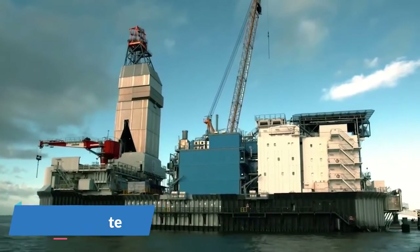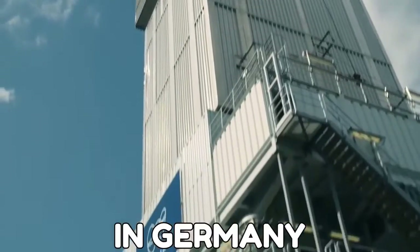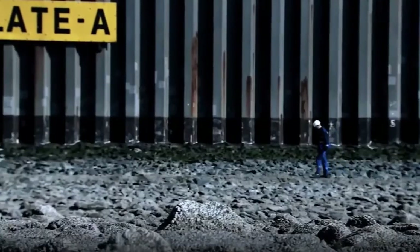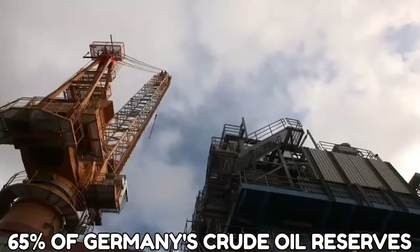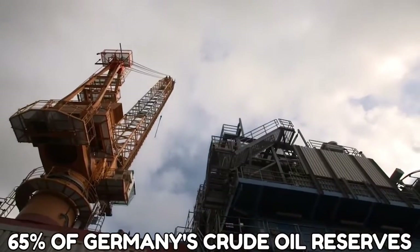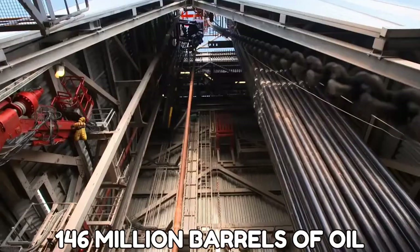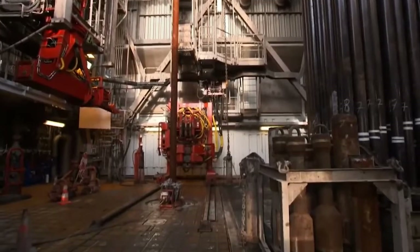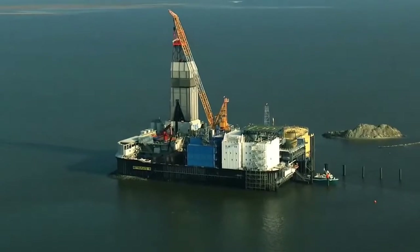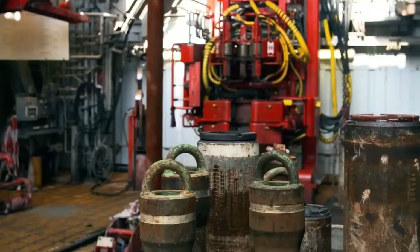Number 9: Middle Plate. Middle Plate is considered the largest oil field in Germany, and is also one of the biggest oil rigs around. This oil platform accounts for nearly 65% of Germany's crude oil reserves. Reportedly, it has produced roughly 146 million barrels of oil. The field limits light and noise emissions, coexists with the environment, and provides Germany with copious amounts of crude oil.